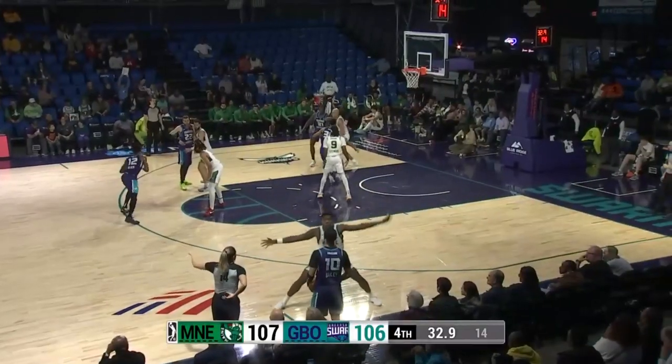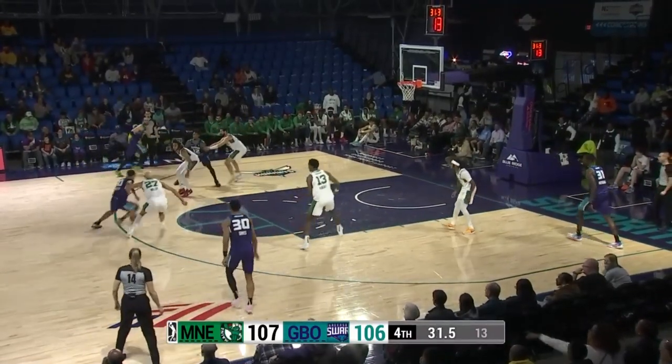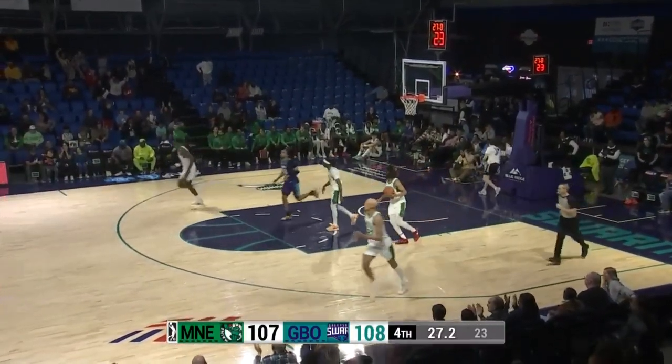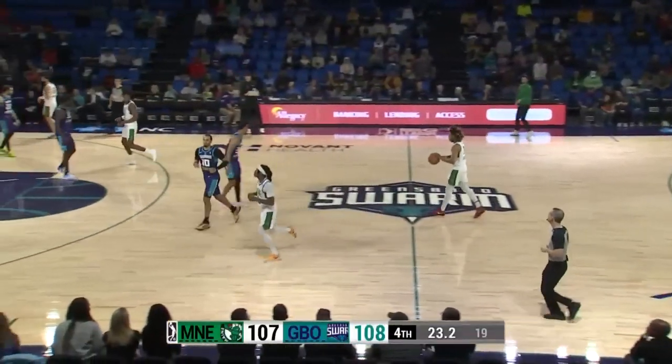An inbound for the Swarm in the front court. Swarm down one, 107-106, 32.9 to go in the fourth. Here's Bailey getting the inbounds pass, running left-hander, off the glass and good! In the lane by Bailey — 22 points for Bailey, and the Swarm back on top by one, 108-107.